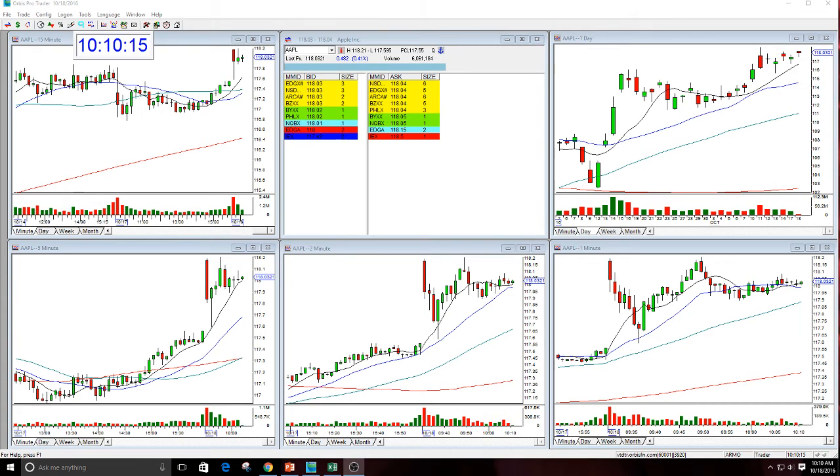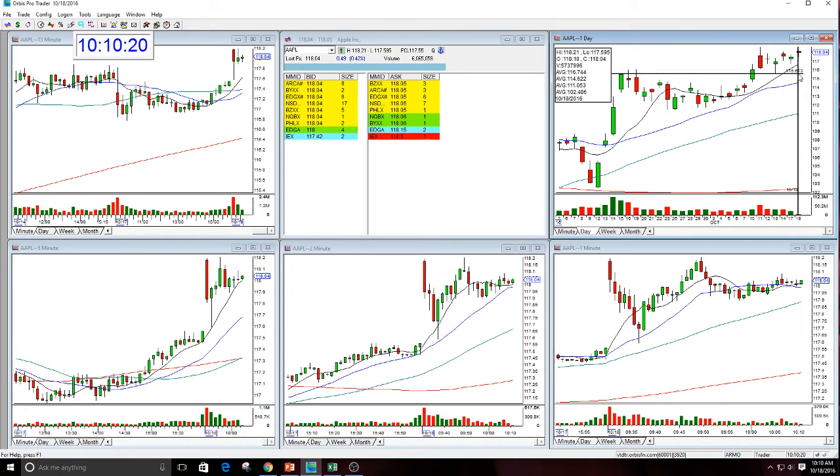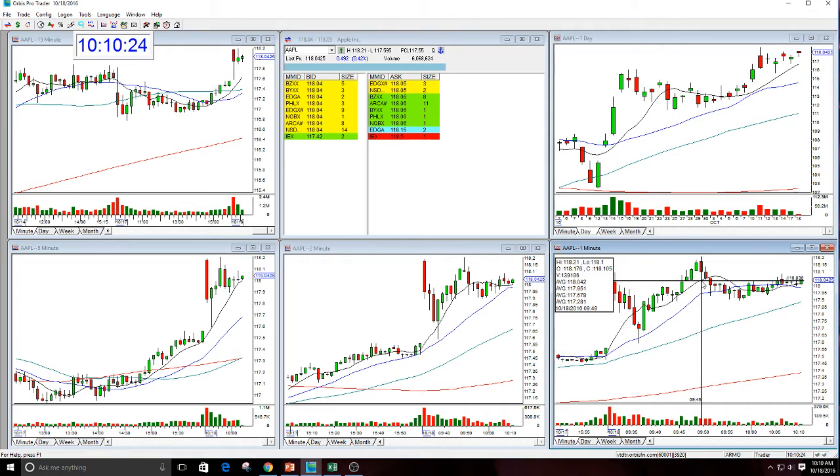Nice move here up in Apple again today. Gapped up with the market. Everything looks good, everything looks fabulous. Went one penny over the high that it made this morning — 118.20, then 118.21. This stock is holding, supporting itself. Looks great.